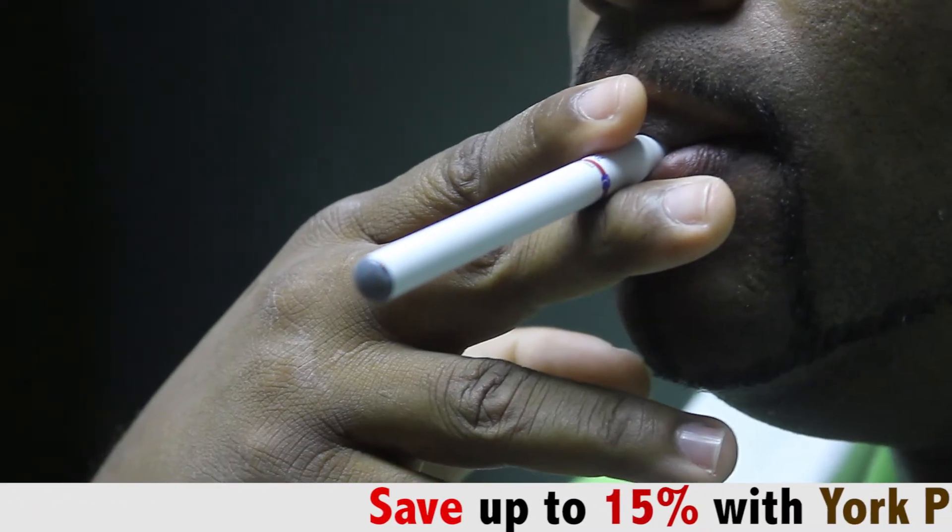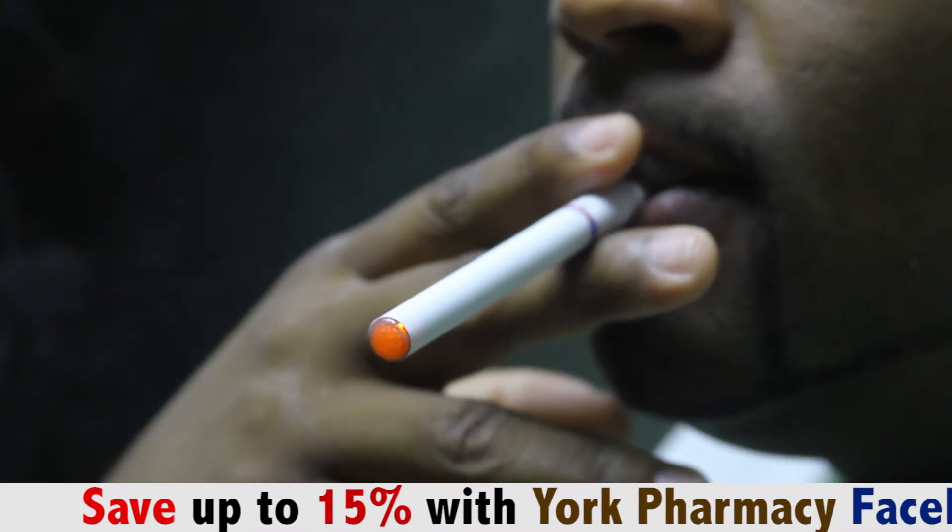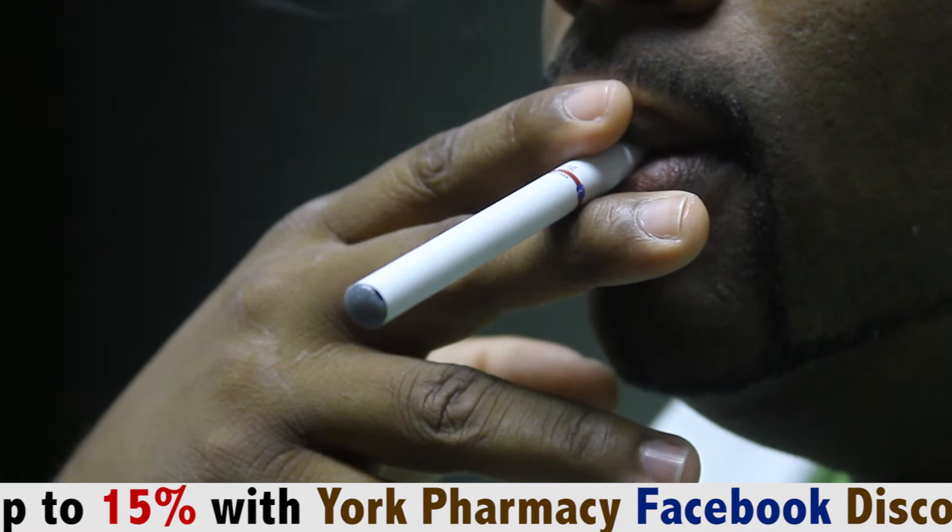The solution that is used in the cigarette is actually a vegetable based solution, so it's completely healthy and it's also healthy to the persons around you. So if you exhale the water vapor, someone standing right beside you, they won't be affected by secondhand smoke.